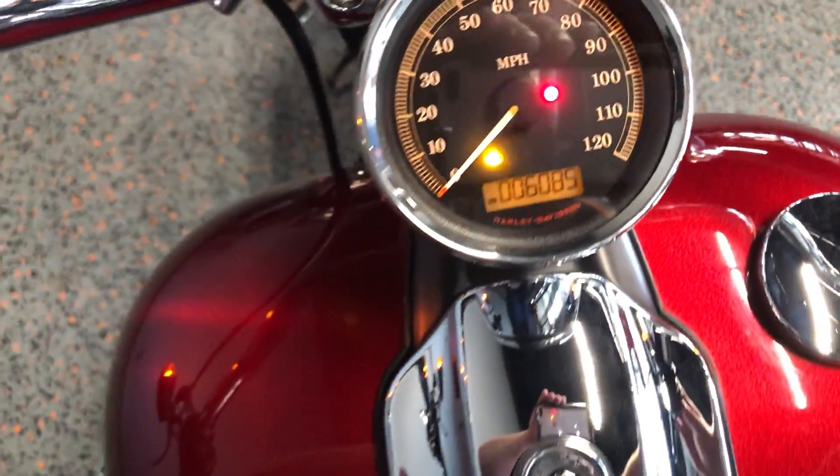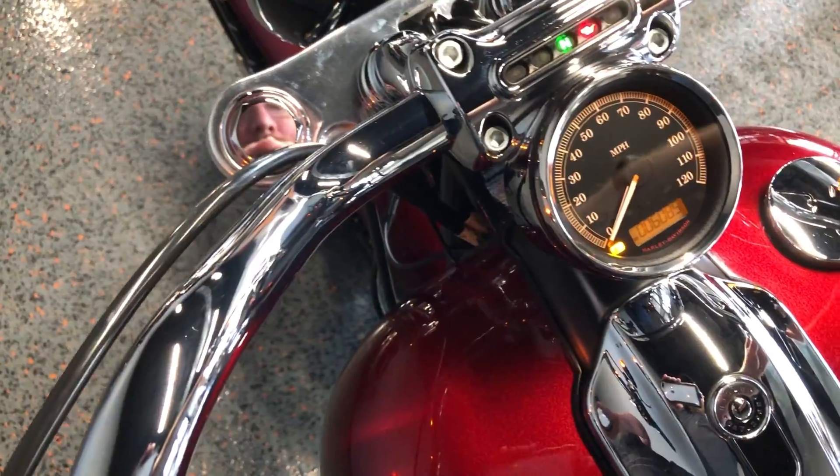The bike's got 6,000 miles and it also does have ABS brakes.